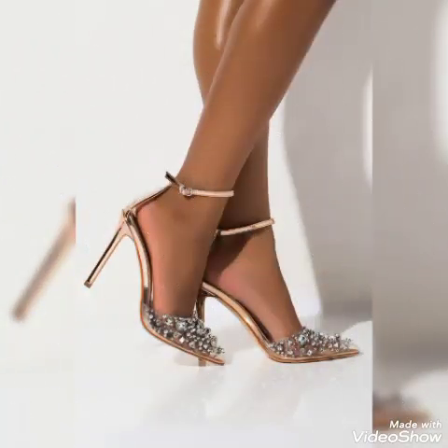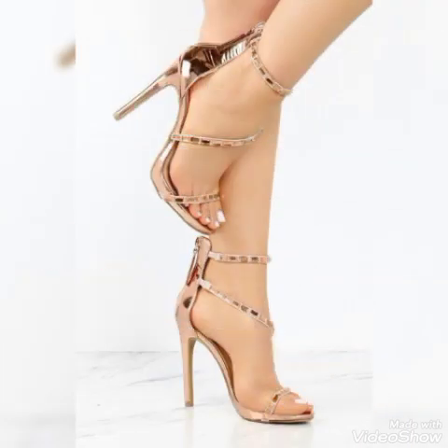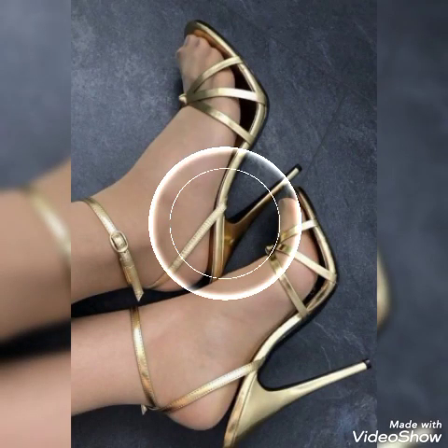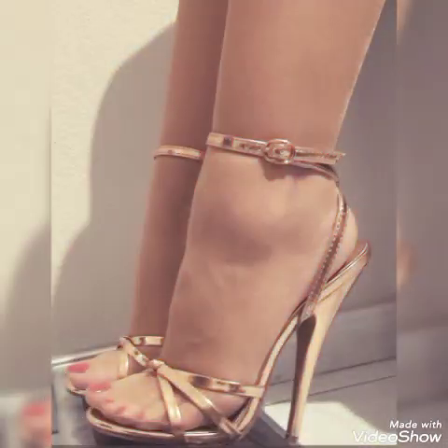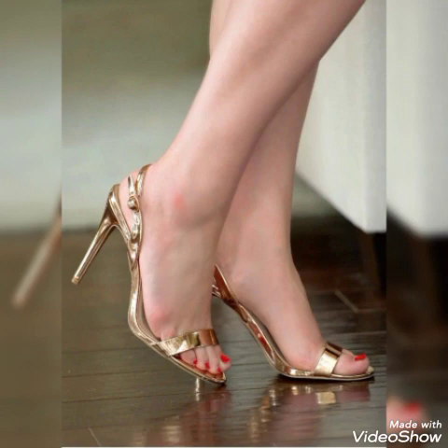So friends, if you like my videos then share with your friends, families, and relatives. Also tell me in the comment section which designs you like. Goodbye friends, till the next video — see you with another beautiful video about high heel sandals for ladies and girls. Allah Hafiz.